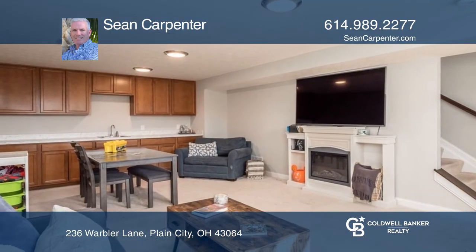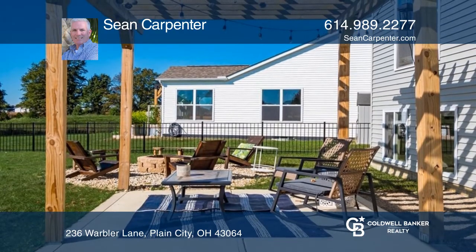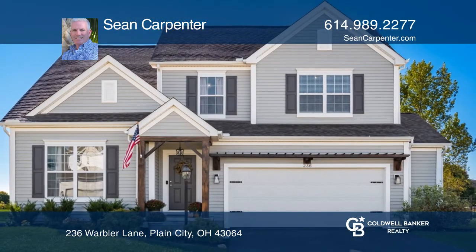Enjoy relaxing in the lower family room or outside under the pergola with a fire pit. Make your dream home a reality by calling Sean Carpenter.